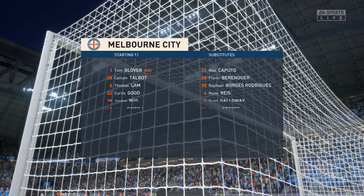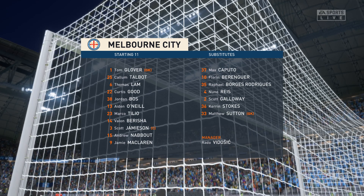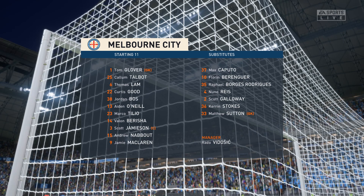And this is the initial 11 for the visitors today. I think they're going to play in exactly the same way today, including the shape. So this will be won by the team who react quickest when the ball changes hands.